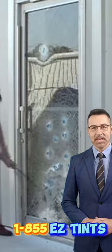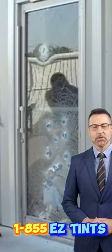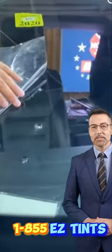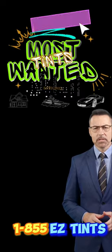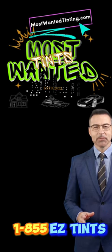Security film for windows is an eco-friendly choice. It reduces solar heat gain, which can help save on energy bills, and it reduces glare, creating a more comfortable environment inside your home.